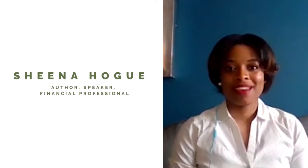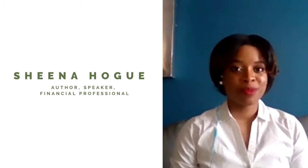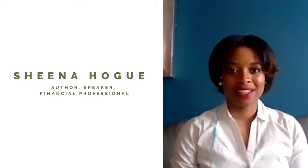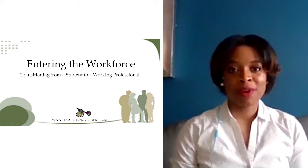I am Sheena Hogue, a published author of How to Get a Bachelor's Degree with Little to No Debt. I am a financial professional that has been in the industry for over 10 years, helping clients to accumulate wealth and protect it. Today we're going to discuss entering the workforce, transitioning from a student to a working professional.